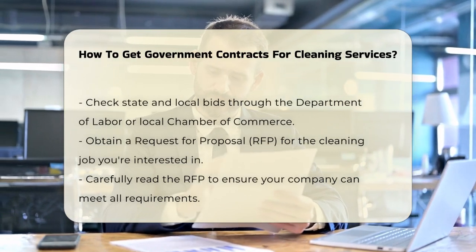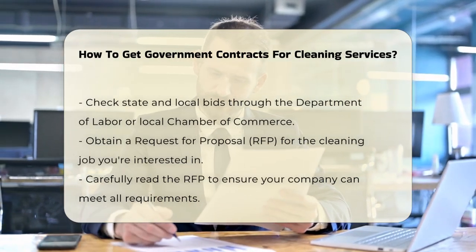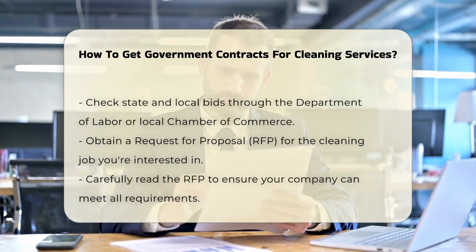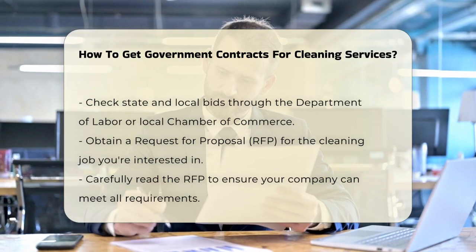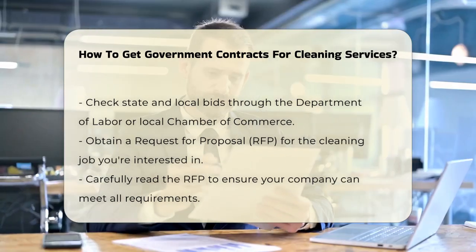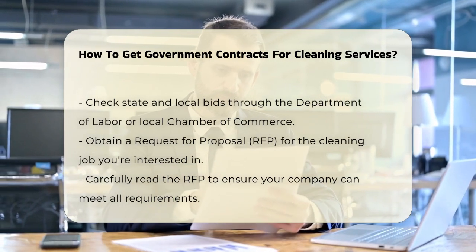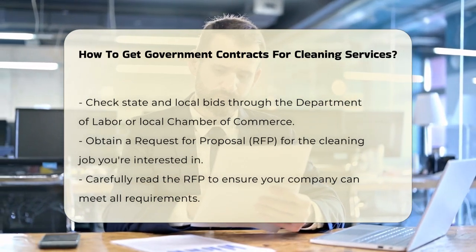Now that you're registered, it's time to find the right jobs. You can look for federal contracts on websites like governmentbids.com, govgb.com, and fbo.gov. For state and local bids, check with your State Department of Labor or your local Chamber of Commerce. You can also do a Google search for non-federal contracts in your area.